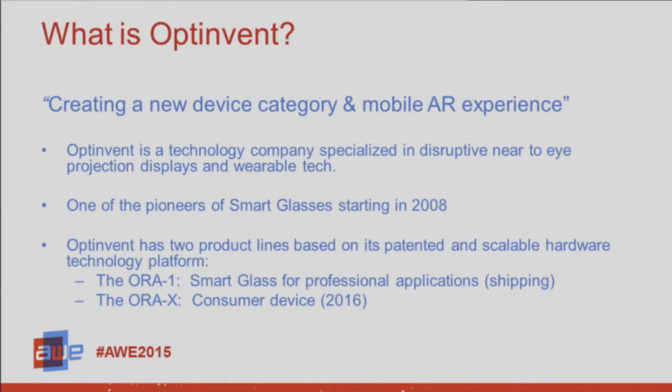We are one of the pioneers of smart glasses — we started way back in 2008, and we've been at this show almost every year since its beginning. We have two product lines. We actually have a product line that is shipping — it's not vaporware, you can come and demo it. It costs $950 US dollars, and it's a smart glass for professional applications. And then we have a product called the Aura X, which we're very excited about. You can come by our booth and see where we're at on that device.